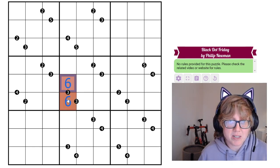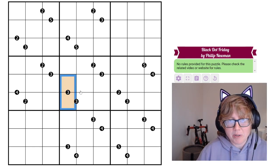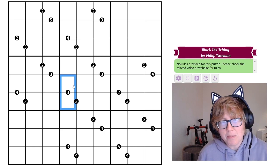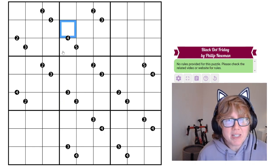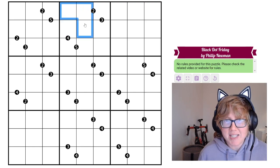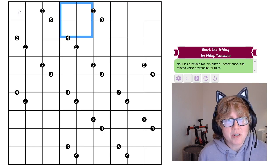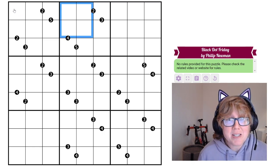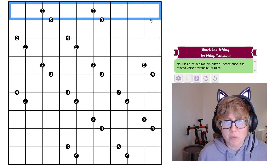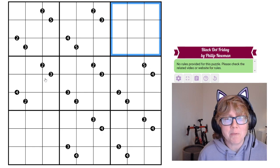So for example, 2 and 6, or 6 and 2 would be valid; 1 and 3 would be valid, and so on. Not all possible dots are necessarily given, meaning if you don't have a black dot between two digits, you can't say anything about what ratio they might or might not be in. Normal Sudoku rules also apply, so we're placing each digit from 1 through 9 in each row, column, and 3 by 3 outlined region exactly once.